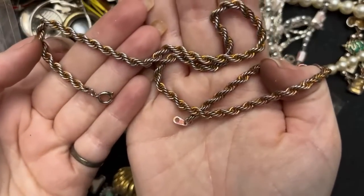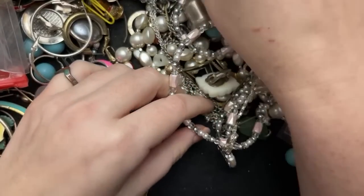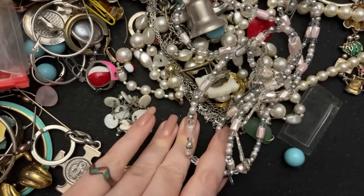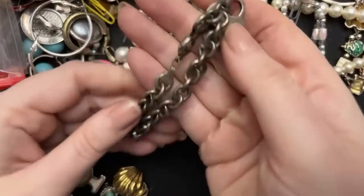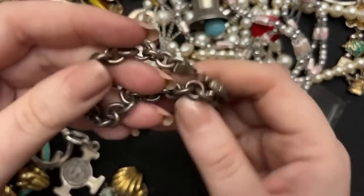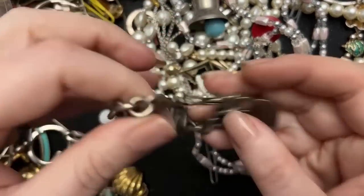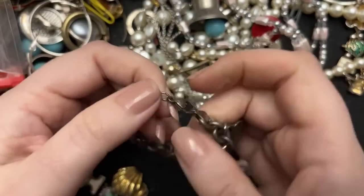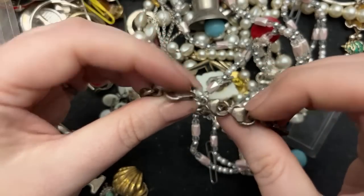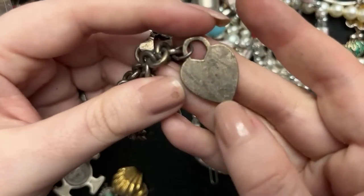Look at this one — that is somehow worn in the weirdest way. And look, we got a penny — getting our money back, one cent at a time. I should keep track of all the money I find. Let's smell this — do you think this is real? Looks real to me. Smells awful — but it does say 925, marked here on the sides. This guy's marked 925 there.